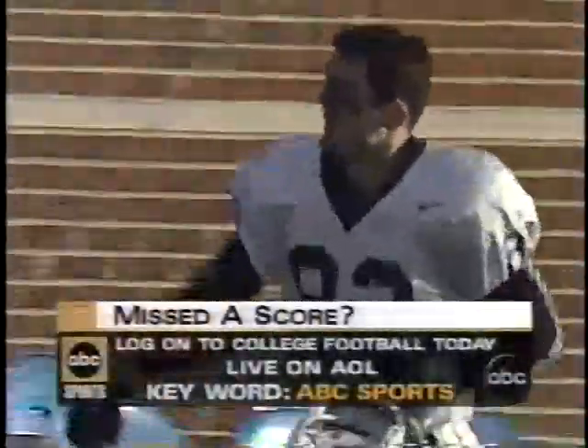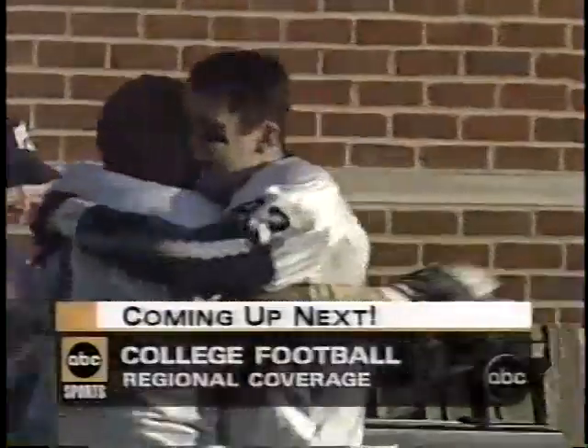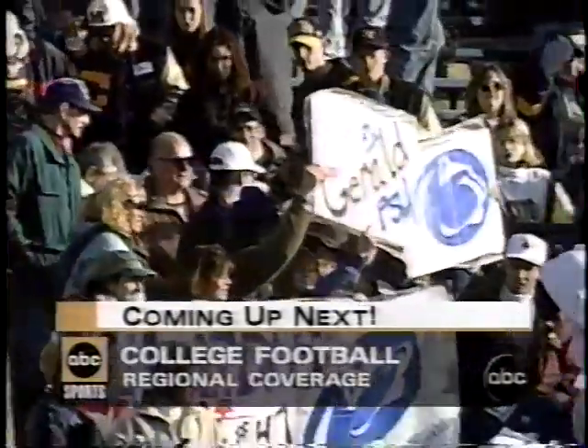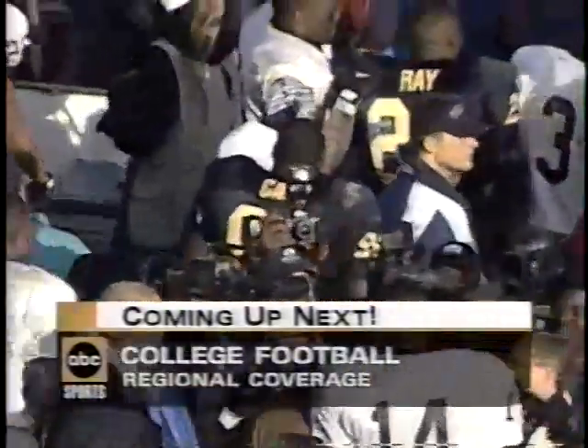Penn State beats Michigan by a score of 29-17. We've got more football coming, so check your local listings for the game in your area. This is Keith Jackson along with Bob Greasy and Lynn Swan. We hope you enjoyed it, and stay tuned for the thrifty car rental postgame report and more football.